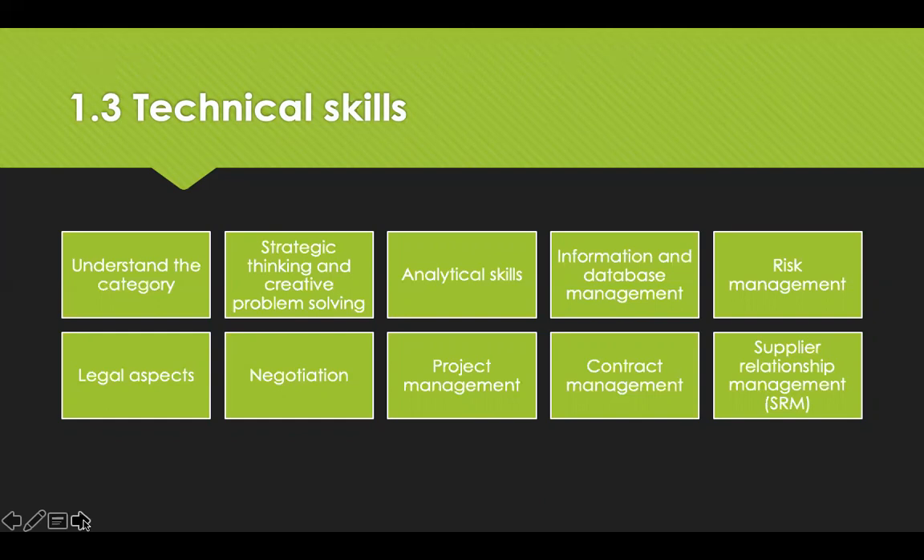Your technical skills would include understanding your category, strategic thinking and creative problem solving, analytical skills, information and database management, a basic understanding of risk management, the legal aspects of a contract, negotiation skills, project management, and contracts and supplier relationship management.